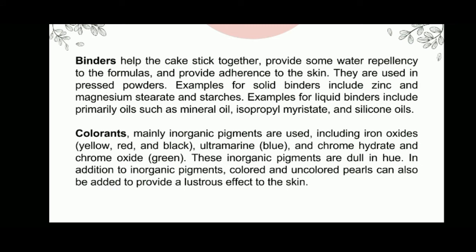Binders help the cake stick together, provide some water repellency to the formulas, and provide adherence to the skin. They are used in pressed powders. Examples of solid binders include zinc and magnesium stearate, while liquid binders include primary oils such as mineral oil, isopropyl myristate, and silicone oil. For colorants, mainly inorganic pigments are used, including iron oxides, ultramarine, chrome hydrate, and chrome oxide. These inorganic pigments are dull in hue. Colored and uncolored pearls can also be added to provide a lustrous effect to the skin.